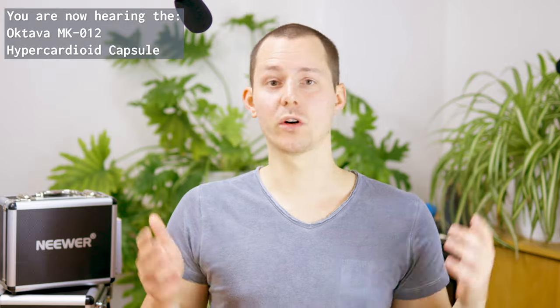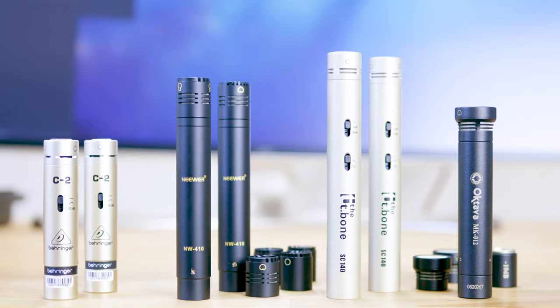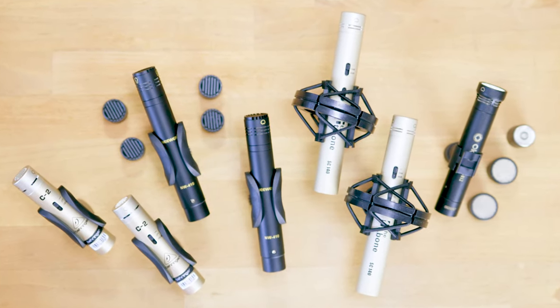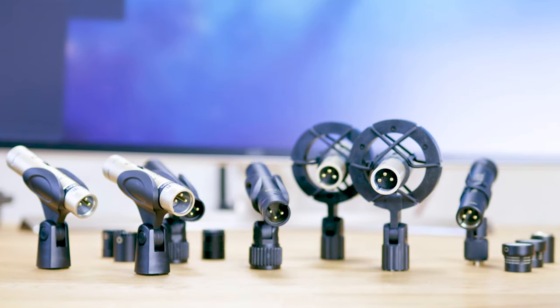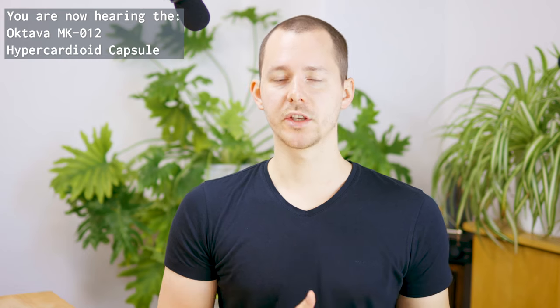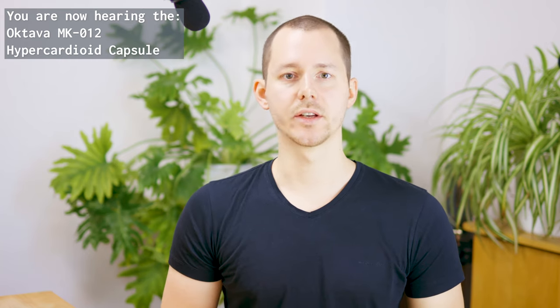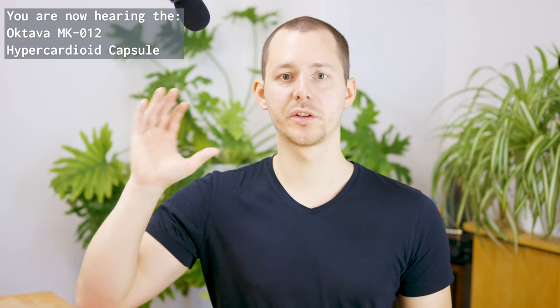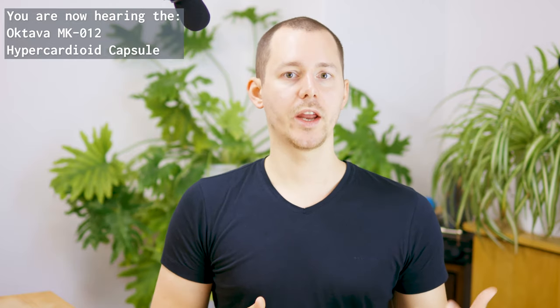My name is Chris and today we are talking about small diaphragm condenser microphones for indoor voice dialogue recording — more specifically, a new microphone I want to use in this studio. I have a bunch of them here and I'm comparing them against each other. A quick disclaimer: none of the companies mentioned in this video or in this series are sponsoring any of this.